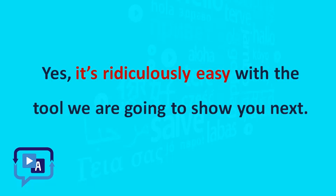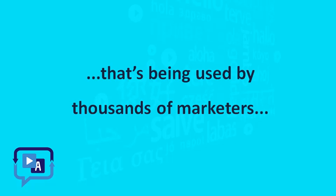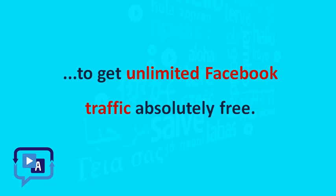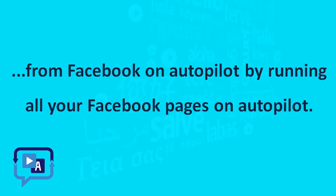Yes, it's ridiculously easy with the tool we are going to show you next. This is ViralReach, a powerful SaaS Facebook marketing tool being used by thousands of marketers to get unlimited Facebook traffic absolutely free. Just switch it on, set it up, and it'll get you fresh traffic from Facebook on autopilot by running all your Facebook pages on autopilot.